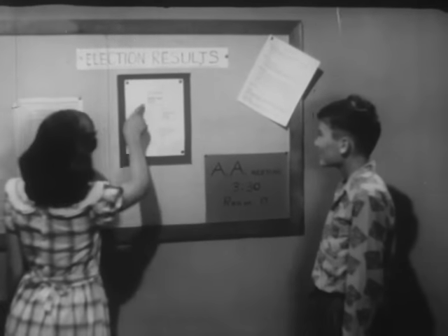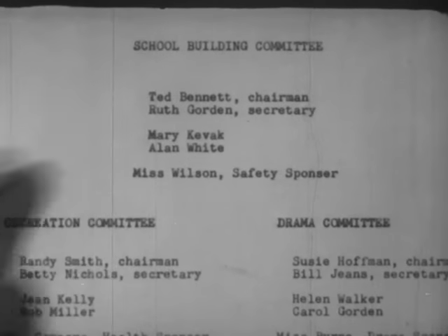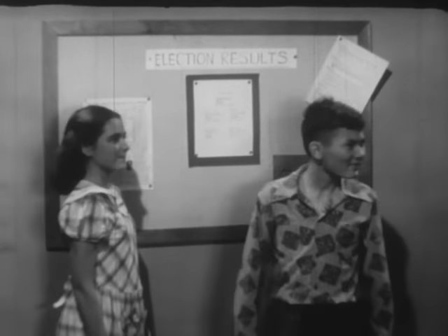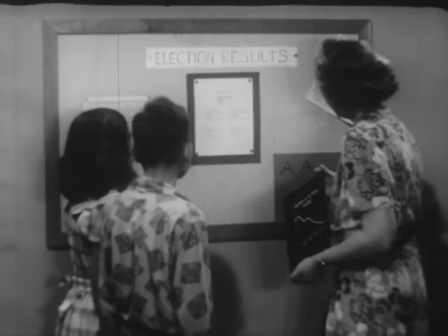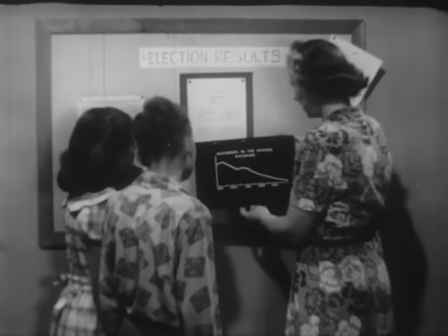Election results for the Junior Safety Council have been posted. Ted and Ruth are pleased to find their names. Their experience on the Council last year will be useful in their new jobs. Ms. Wilson, the safety sponsor, wants to discuss a plan of action with them.